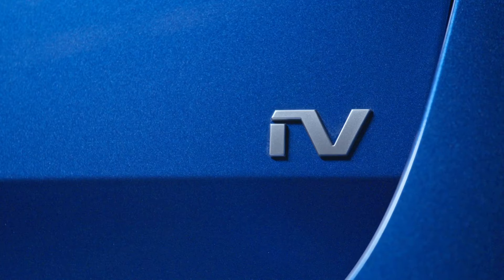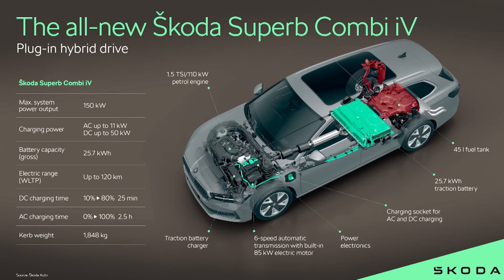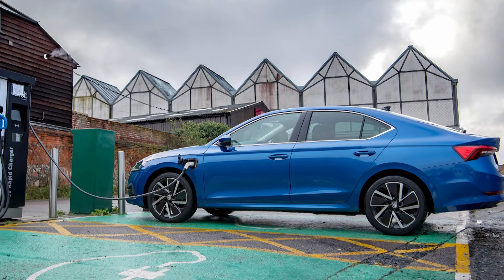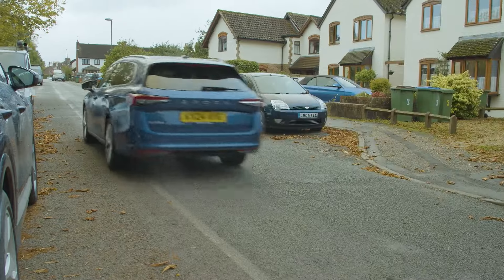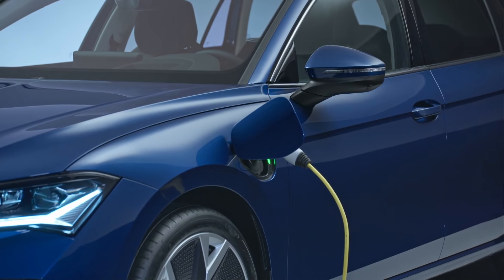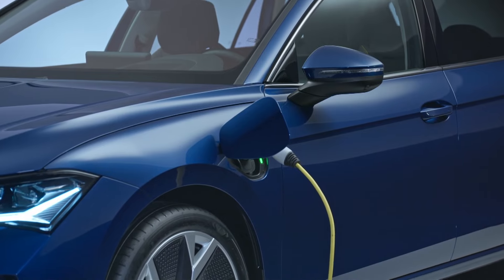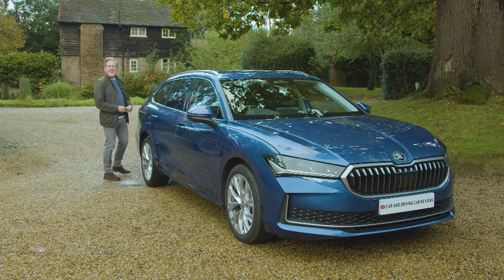The important thing is that HMRC accepts the PHEV model's quoted CO2 figure of up to 8 grams per kilometre, so a low benefit-in-kind taxation rating is guaranteed. The PHEV battery now supports DC charging at up to 50 kilowatts — much faster than the old Superb which was limited to just 3.6 kW AC charging — meaning a 10 to 80% battery top-up takes around 25 minutes, while the new 11 kW onboard charger allows full home battery replenishment in as little as two hours.